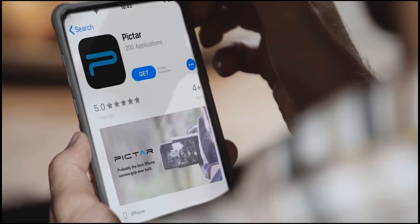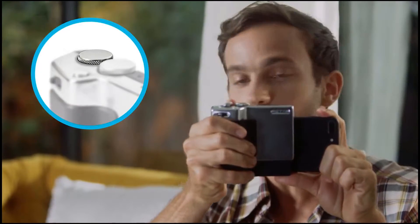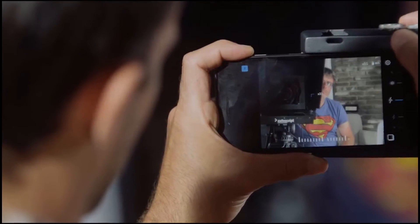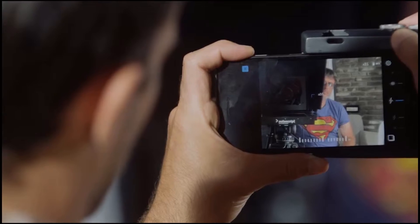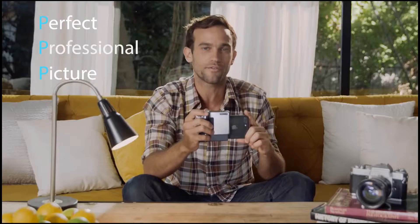Here's how it works. I downloaded the Pictar app, then I just slide Pictar on. I use this wheel here that controls exposure, then I slowly move the zoom to the desired spot, then a short shutter press for focus — and there. A perfect professional picture. The three P's of photography — I just invented that. That's not even a real thing.